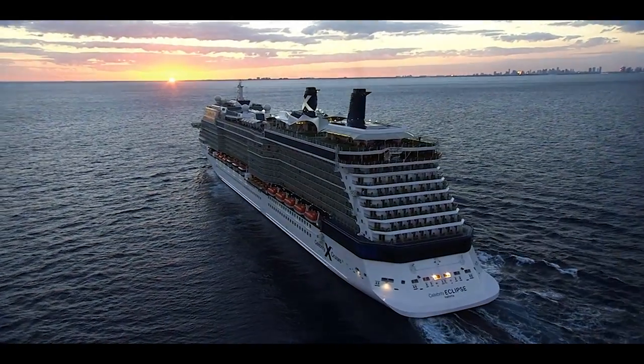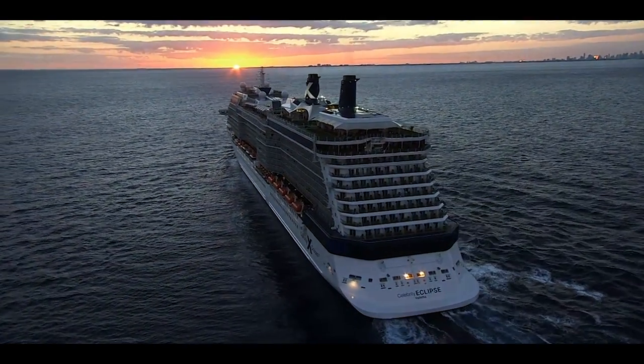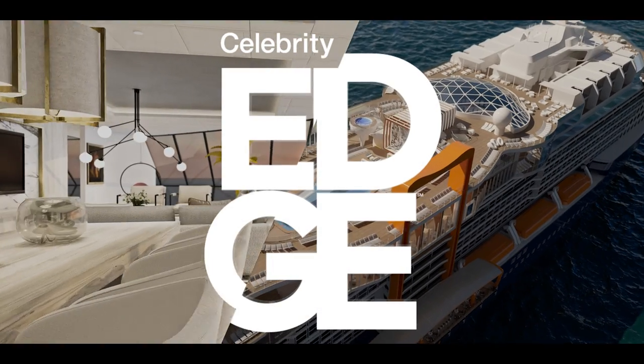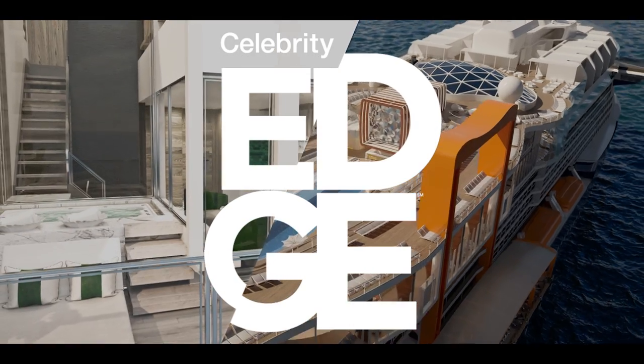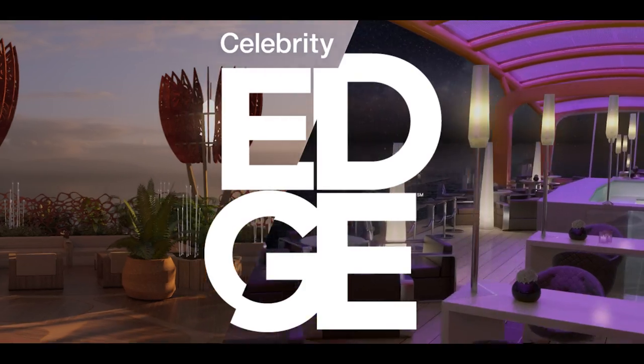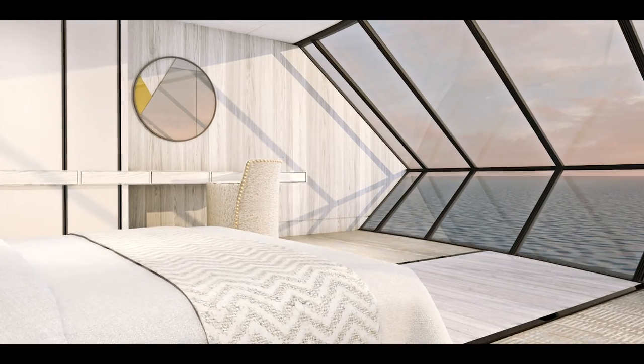Celebrity has continually pushed the travel industry forward with their stunning ships, and once again they're setting the standard for modern cruising. I couldn't be more proud to introduce Celebrity Edge, a revolutionary new cruise concept designed to shatter expectations. Edge is not just another ship — it's a statement about the future of travel. Design has always been my passion, but travel is my inspiration, and Celebrity Edge merges these two worlds brilliantly. It's truly the most refined ship at sea.